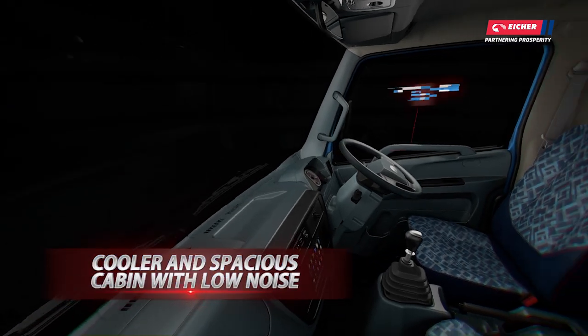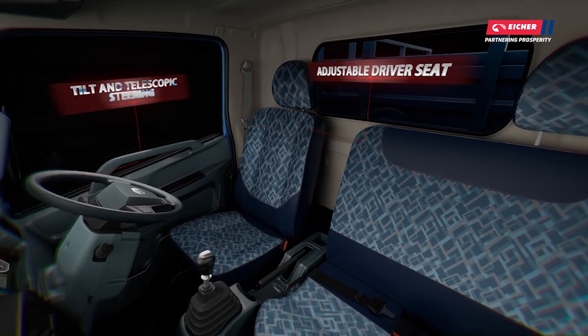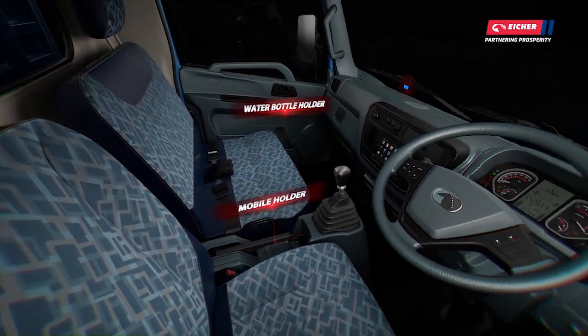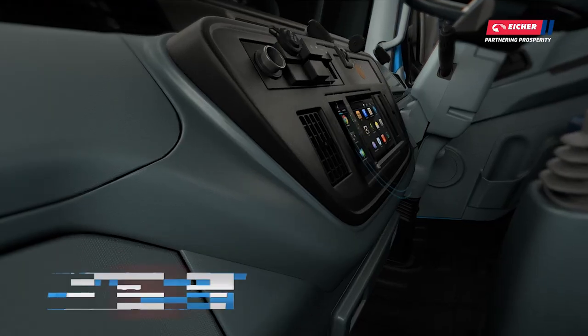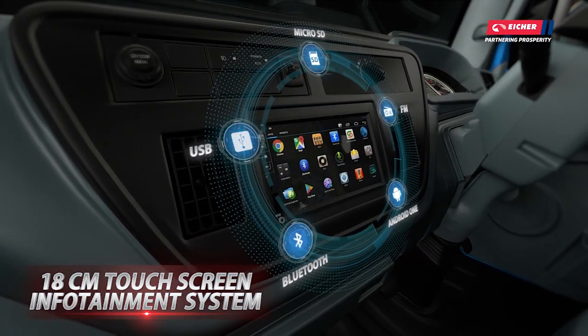Coming to comfort, the cabin is up to 10 degrees cooler than any other cabin and offers the lowest noise and vibrations. The Comfy 2.0 seating with highest seat travel and seat tilting is a delight for the driver. Infotainment system with steering-mounted controls, hybrid gear shifting, and high-speed blower further add to the driver package. All these features ensure low fatigue for the driver and more productivity.